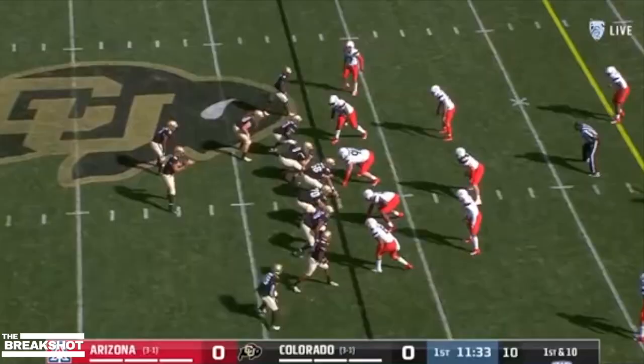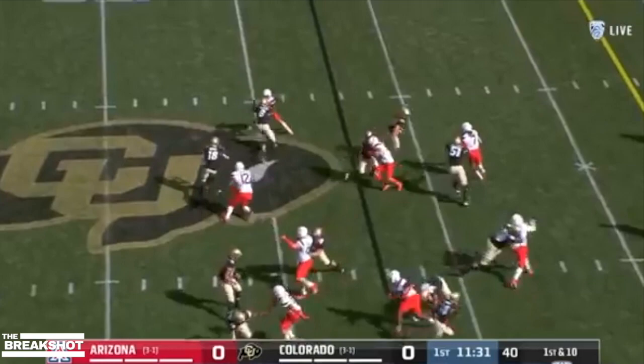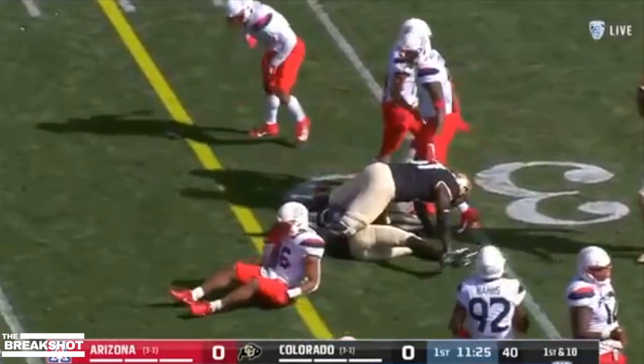Tony Brown. And it's a flip to Tony Brown. Brown breaks tackles, gets another first down from the 41.